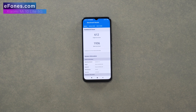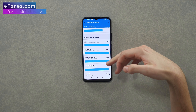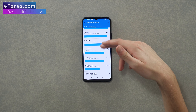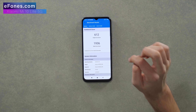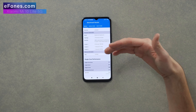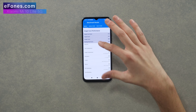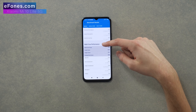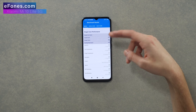Here are the results: a 612 single-core score and a 1,936 multi-core score. You can see a breakdown comparing this device to other devices and their scores. Scrolling down through the results you can see memory information, text compression, image compression, and all the detailed metrics. I'd pause the video if you want to read through any of that.